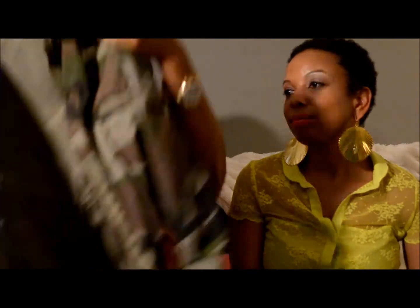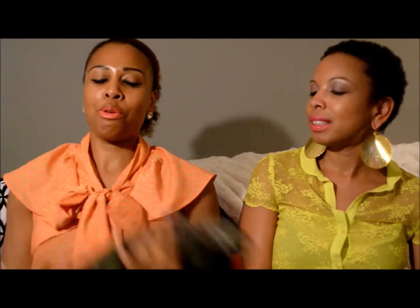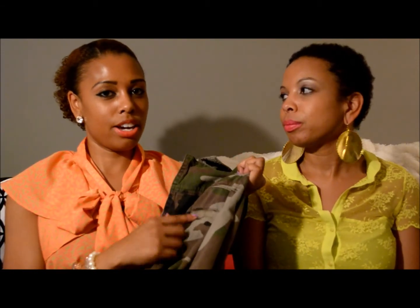My next item is this camouflage jacket. I got it from a store in Cancun while on vacation — it's called Pullen Bear, which is a store from Britain. I was really excited because I thought it was something nobody else would have. I paid about 80 American dollars for it. They also have a similar one at Zara with studs and gems on the pockets, for about 80 or 90 dollars.